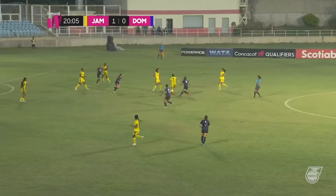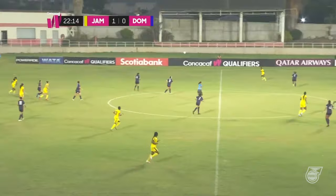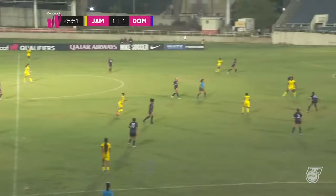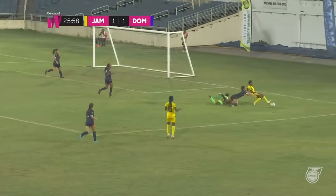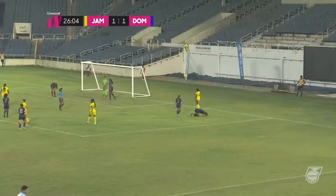Dominican Republic looking to go forward quickly, but defended well by the midfield of Jamaica. Jodi Brown — the difference in this one. Shaw flicks this one on to Brown. Big touch. Can Gomez come out? She can. Jodi Brown appealing for a decision in her favor — beat by Chantelle Swaby.